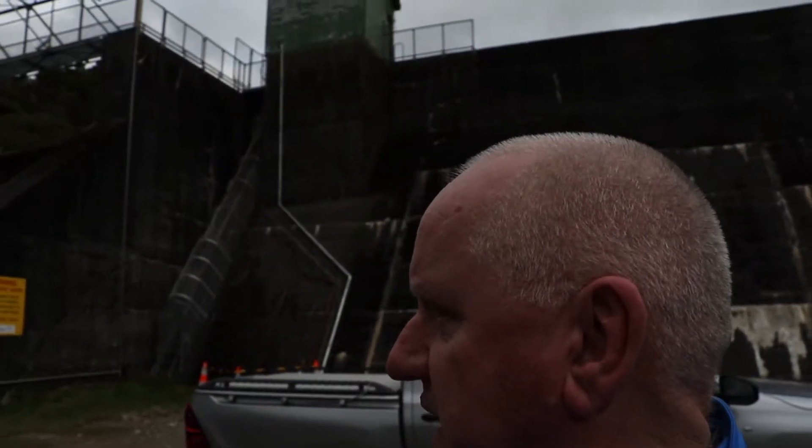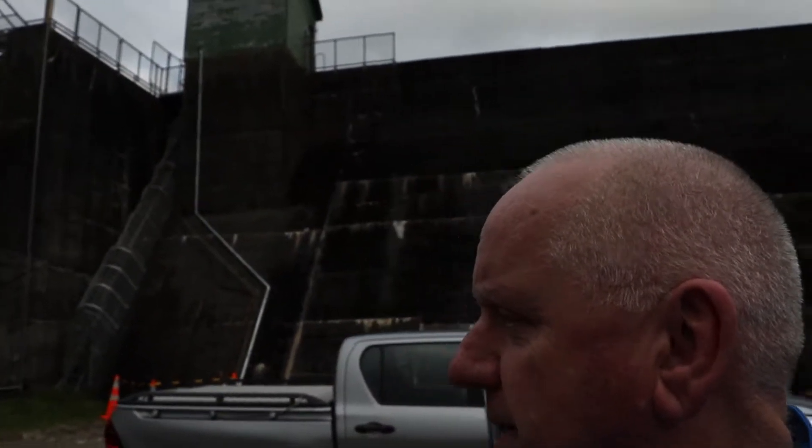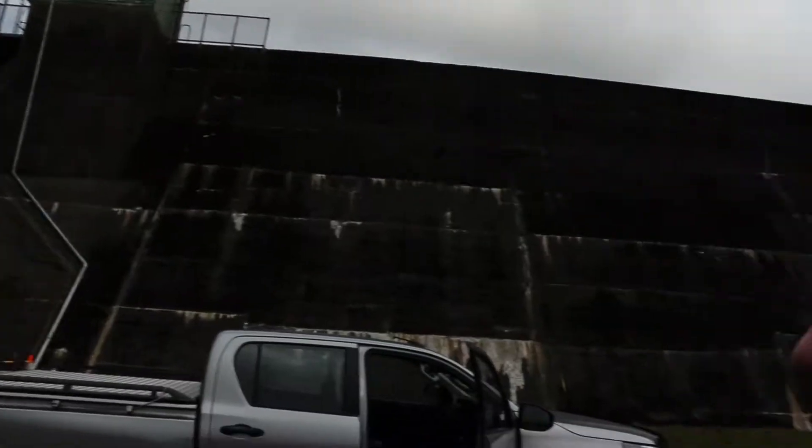Back — this is dam number three. You can hear there's a bit of water flowing over here, and I'm going to walk up to the top. I'm not going to take this camera with me — there's quite a big lake up there.